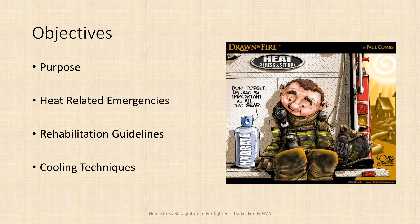We're going to talk about the purpose of this training, heat related emergencies, and more specifically what that looks like and what causes that for firefighters. We're going to go over the regional fire operating guideline and discuss rehabilitation as it's outlined in that guideline, and then we're going to discuss a few cooling techniques that can be used when a firefighter is sent to rehab.